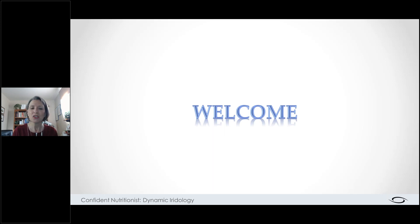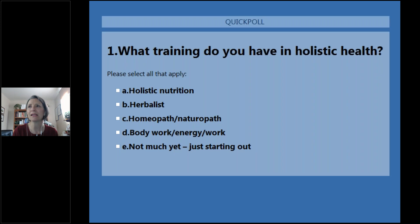Just before we get going I'd like to get to know you a little bit better so I can tweak this presentation on the fly. I'm going to launch a little poll — I need to know what training you already have in holistic health. If you would check off as many as apply to you, that would be wonderful. Hopefully you've got that poll on your screen now — go ahead and check off everything that you've got under your belt already.